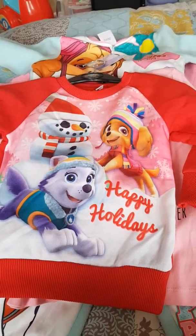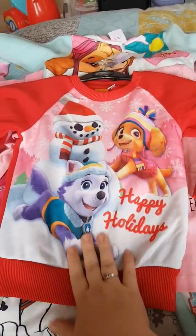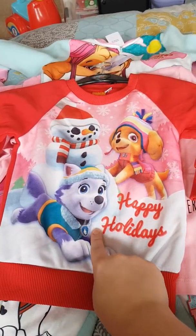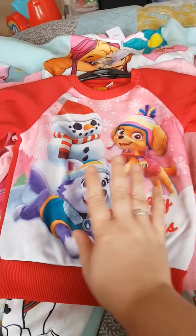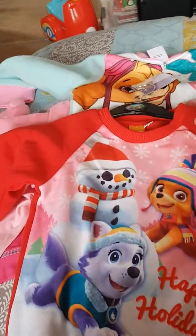Hi guys, I'm just going to show you a little studio haul. To start off with, this one here is not from Studio — I found it in Poundland and it was £2. But it's very similar to the one I'm going to show you that I got from Studio, so I just thought I'd show you that.